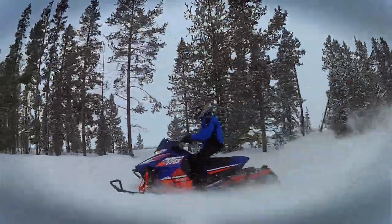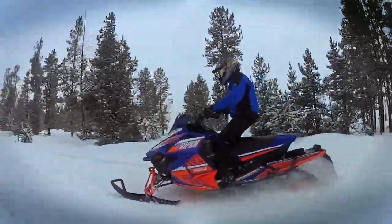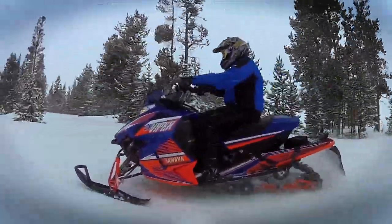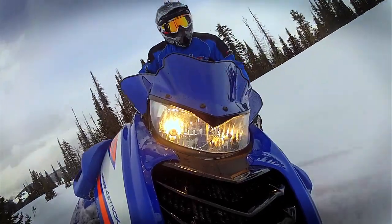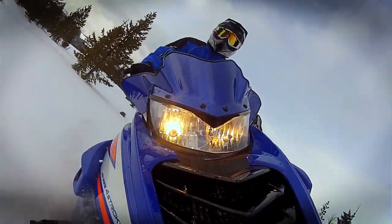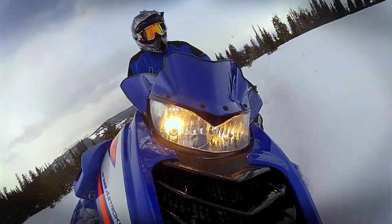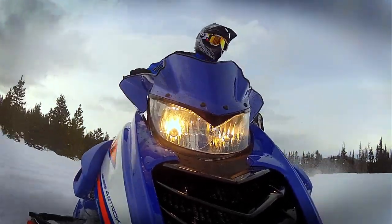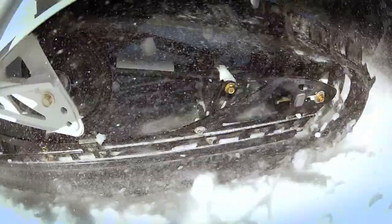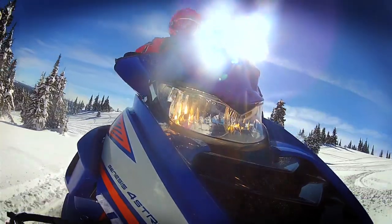We were running the sled off-trail today a little bit — the Cobra Track, 1.352-inch track with lugs on it — it handles the trails excellent, but off-trail it digs. It's not going to float like a mountain sled or maybe like the LE version with the deeper lug track; it's going to sink a little more. But if you want to get off-trail and explore through the woods and do a bit of powder riding, it's a good machine.